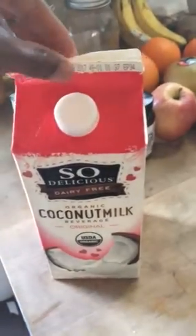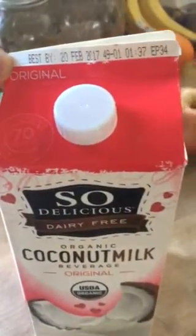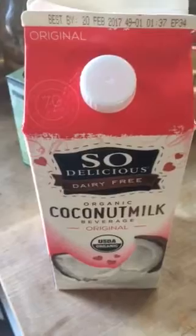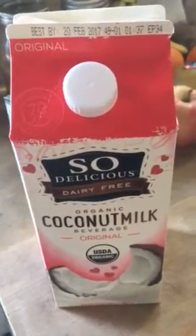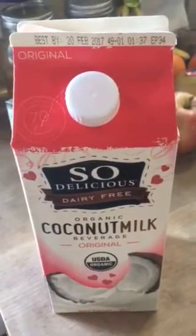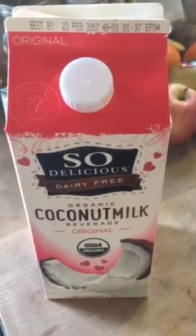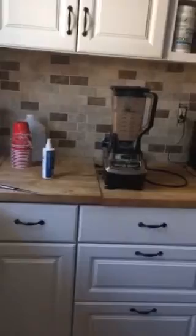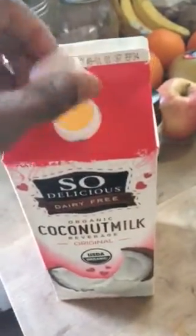As you can see, the best-by date on here is February 20th, 2017. I bought this last week and I've used it twice — the last time being about four days ago. Today I want to go and make a smoothie like I do every single day, and when I went to open up the cap, this is what I noticed.